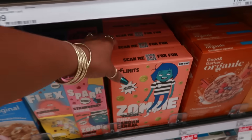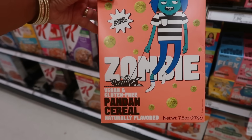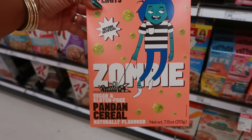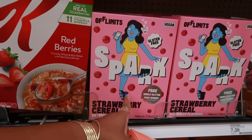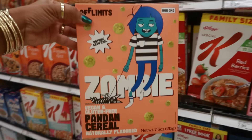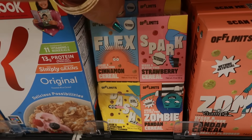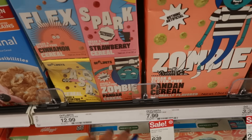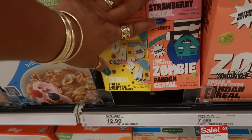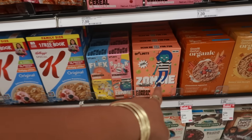Did you guys know they have pumpkin spice Frosted Flakes? They sure do — $5.29 family size. And something called Off Limits Zombie — vegan and gluten free cereal, naturally flavored, nothing artificial. They also have Spark which is strawberry. I've never seen these before — I've seen Magic Spoon but not Off Limits. They have smaller boxes for $12.99 in cinnamon, strawberry, pandan, and plain cereal.